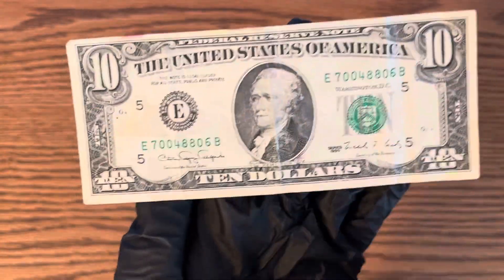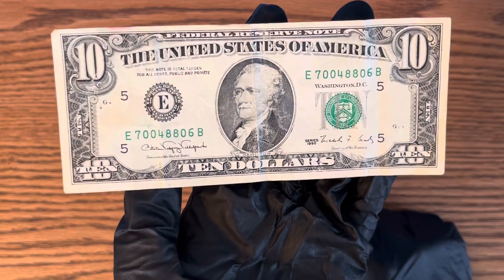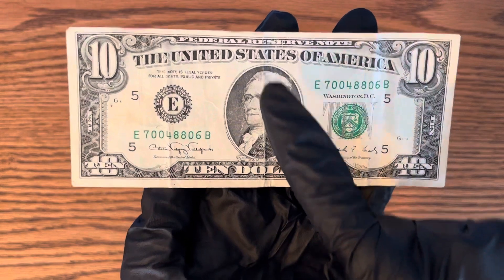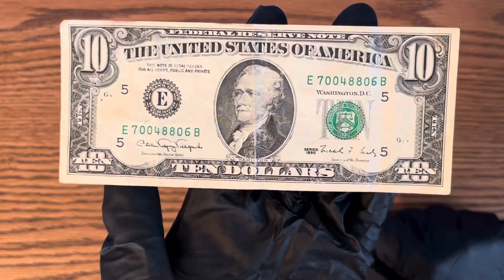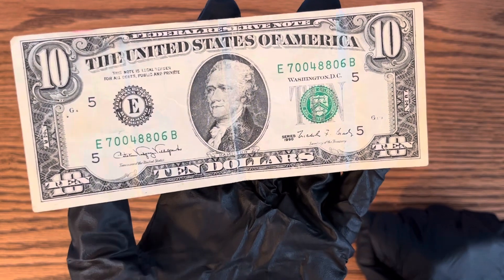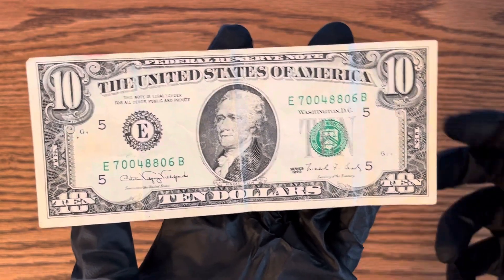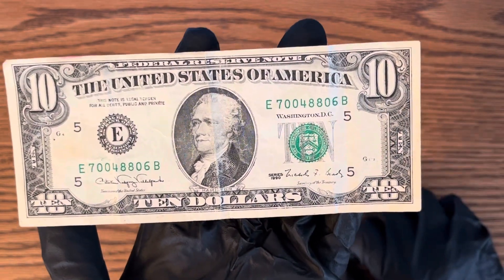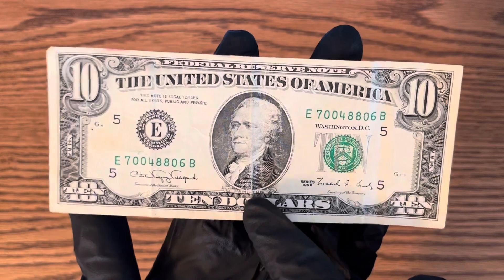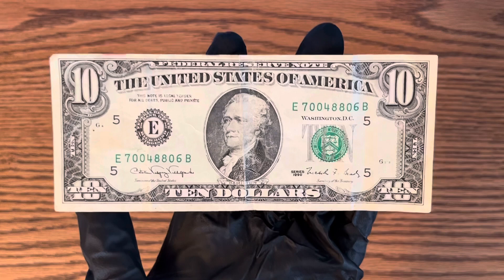The value on this one is $16 over face value because it has folds and it's pretty circulated. But some of you guys out there might have one of these that are in better condition than mine, and you might even be able to get $50 out of one of these if it's not as circulated.